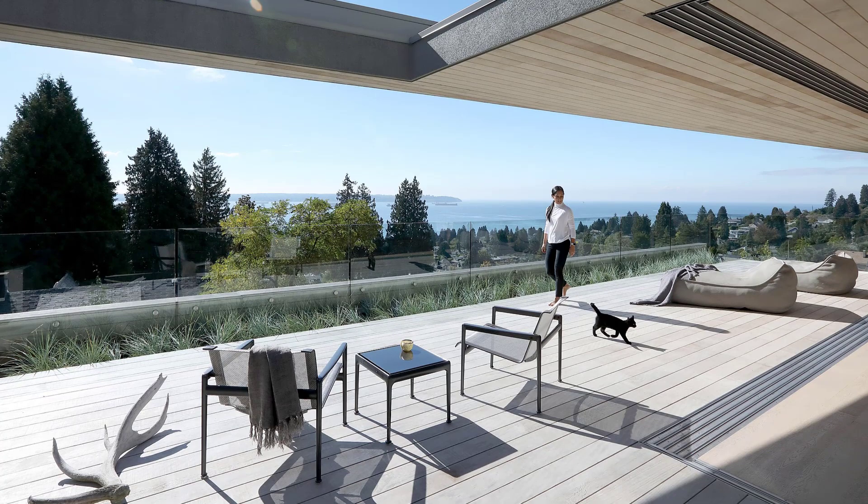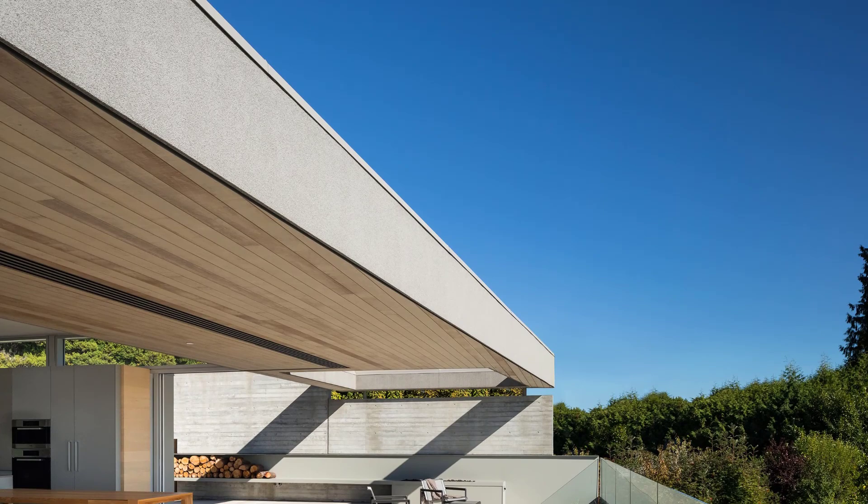Materials, form, and spatial relationships are intended to evoke the feel of a beach house — simple, casual, and flexible. The dining table and wood-burning fireplace can both be rotated to support a variety of arrangements depending on weather and number of guests.